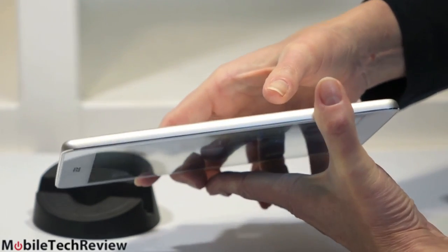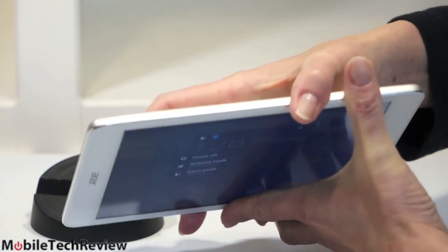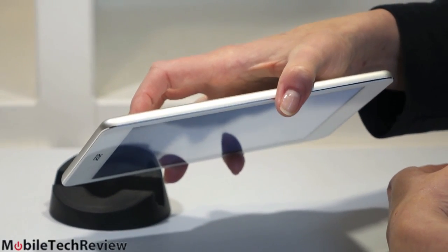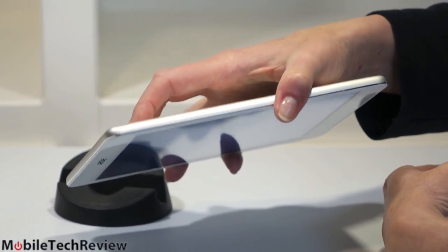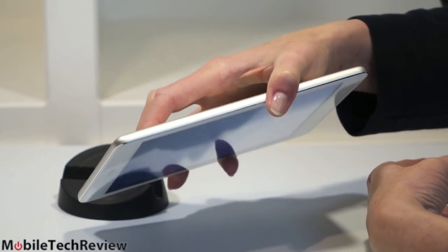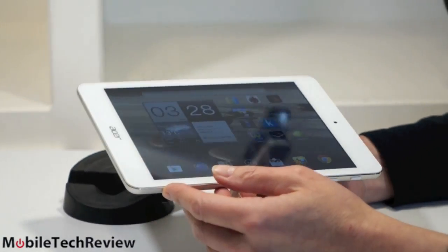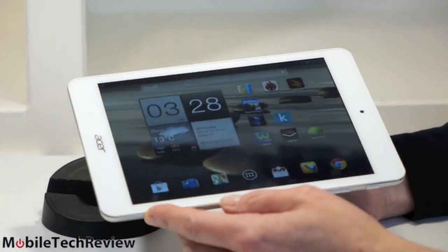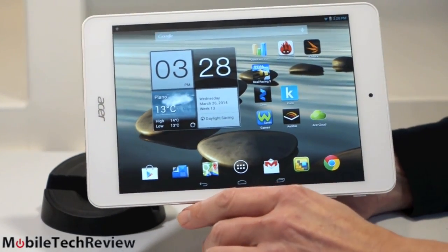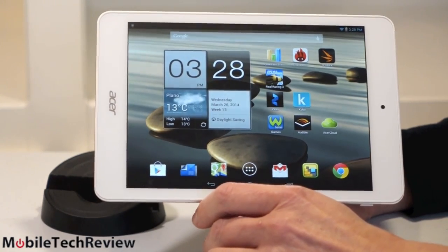Nothing on the other side — a fairly clean look. It weighs just over three-quarters of a pound, 13.2 ounces, making it kind of average for an 8-inch tablet — not super light, not incredibly heavy either. Since this is an IPS display, viewing angles are pretty good; that's supposed to be a selling point. It's not wildly bright. We have it close to maximum brightness right now. It's adequate for indoor use but not really great for outdoor use.